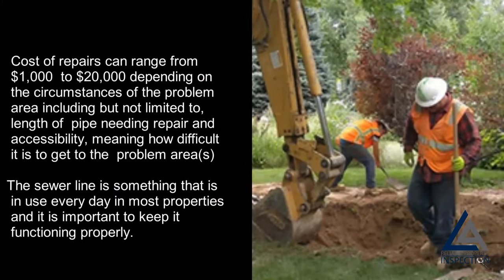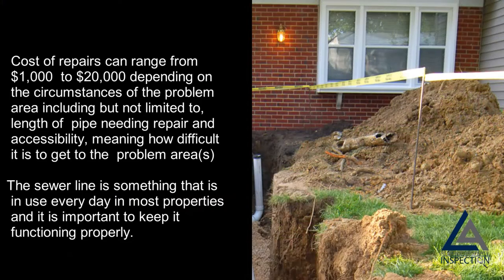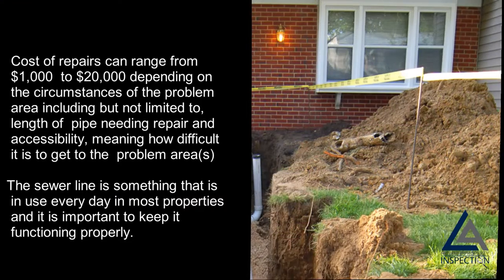The cost depends on the circumstances of the problem area, including but not limited to the length of pipe needing repair and accessibility — meaning how difficult it is to get to the problem area. The sewer line is something that is in use every day in most properties, and it is important to keep it functioning properly.